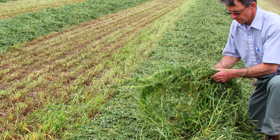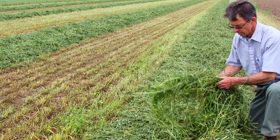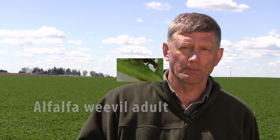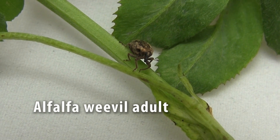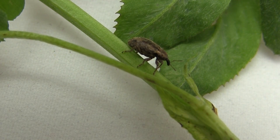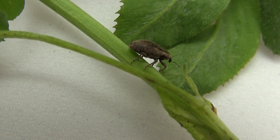That's going to be your most economical form of controlling alfalfa weevil at that time. If you take that early harvest, I'd also like you to go back into that field four to five days after harvest and check for second crop green up. Both adults, but usually the larvae, can feed on those new crown buds, and it's going to be important that you check that field for regrowth.